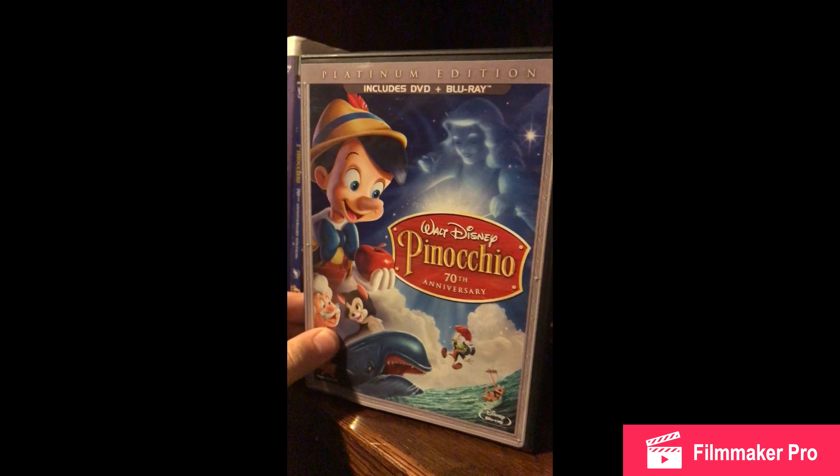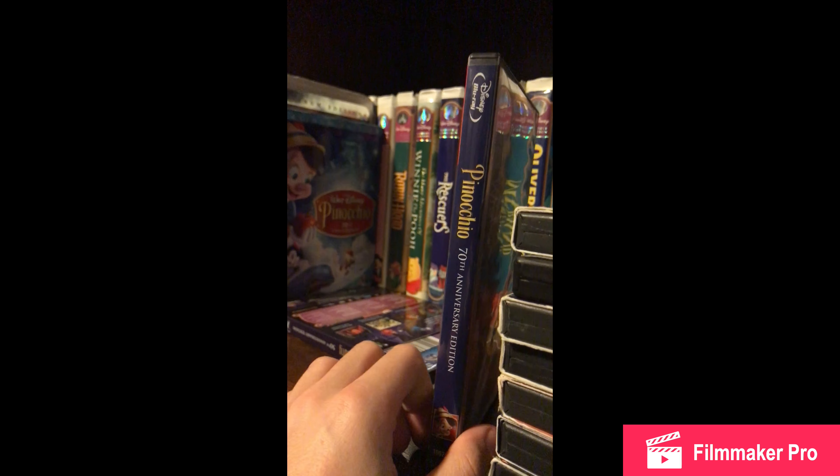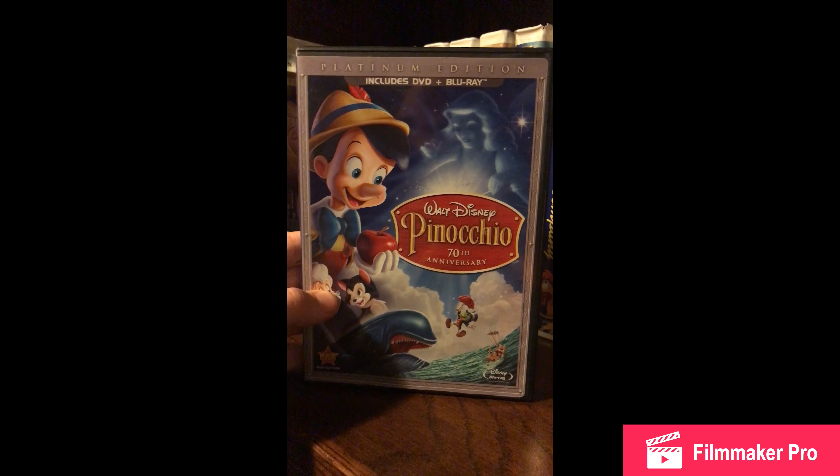I have Pinocchio on Blu-Ray and DVD case — this is the only one I found, and it was only $10 guys. Like you cannot beat that price. Normally it's like $80 or something online. So that was a great price.